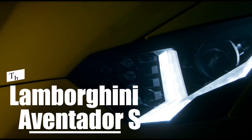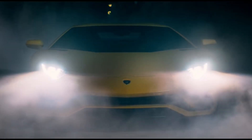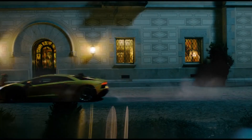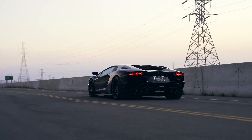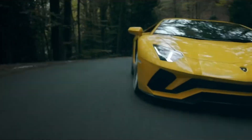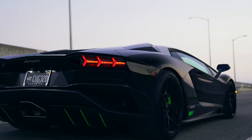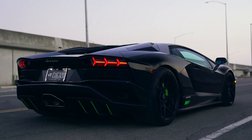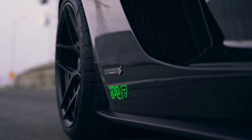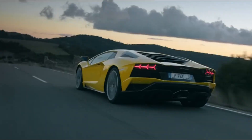The Lamborghini Aventador S. This car is a supercar produced by Lamborghini since 2017. It is the successor to the Aventador LP704. The Aventador S uses a 6.5L naturally aspirated V12 engine that produces 740 HP and 509 lb-ft of torque. It can accelerate from 0 to 60 mph in 2.9 seconds and reach a top speed of 217 mph.